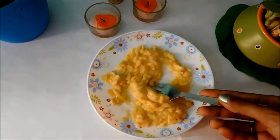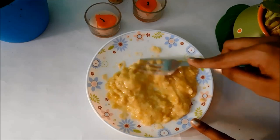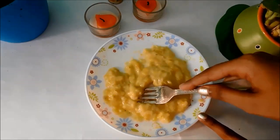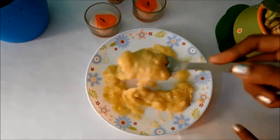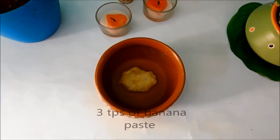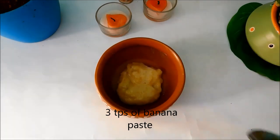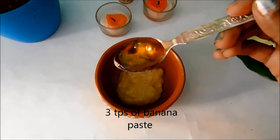It will hydrate and moisturize drier skin, making it soft and supple. Bananas are good moisturizers — they will control oil, prevent anti-aging, treat acne, and lighten dark spots. Add 3 tablespoons of banana paste and 1 tablespoon of honey to it.